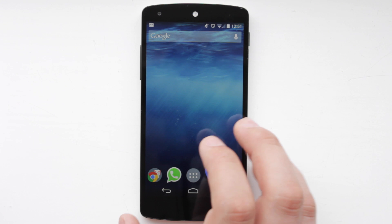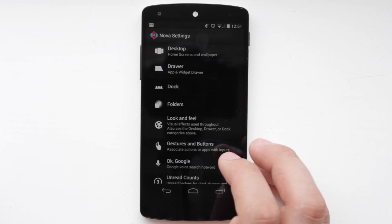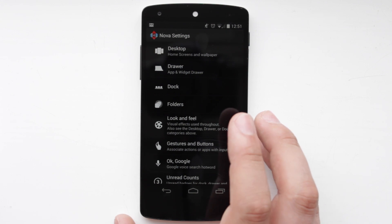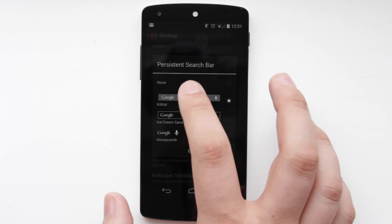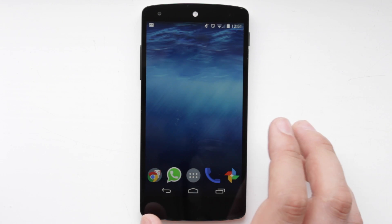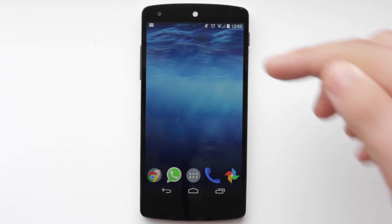Another great thing about this feature while using Nova Launcher is you don't have to have a search bar on your home screen, which totally immerses you in the experience of Google Now. So if I go into my desktop settings, go into persistent search bar and put it to none — and if you've got a widget on there you can just hold the widget and drag it off the screen. You can see now that I have nothing to do with Google Search on there at all.